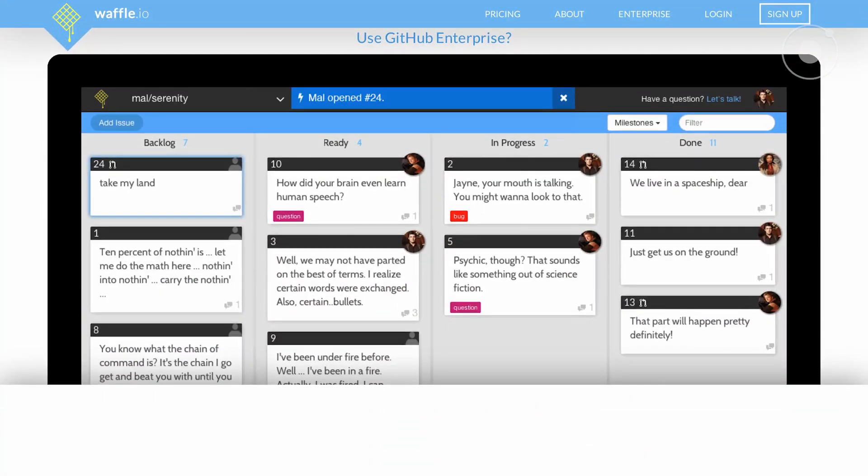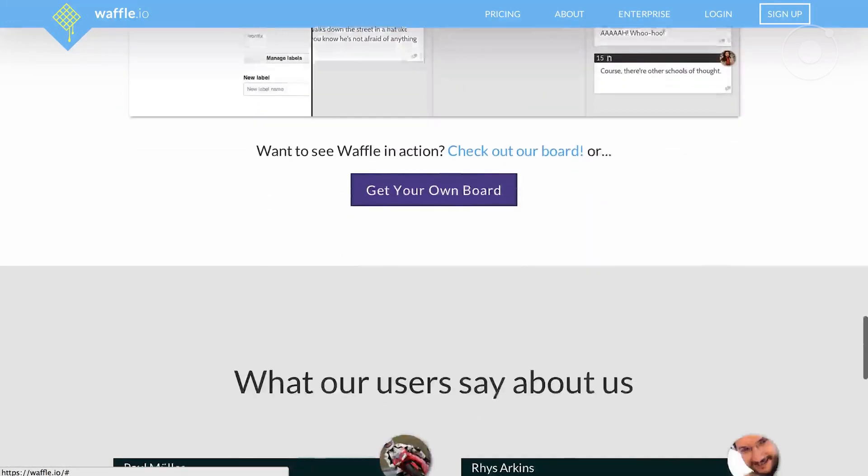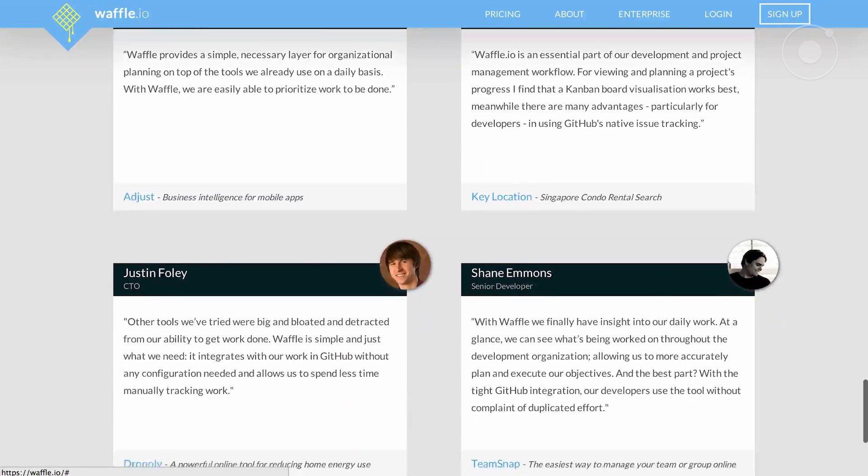Next up is Waffle. Waffle is a really cool service that's basically project management for GitHub issues. We started using it at Ionic mainly because we just have so many issues — not bugs, but there's a lot of discussion going on on GitHub and it's hard to manage. Waffle lets you put all your GitHub issues into something like a Trello board. You can drag things back and forth — we've got a backlog, things we're working on, stuff that needs a reply from a user. It's at Waffle.io.